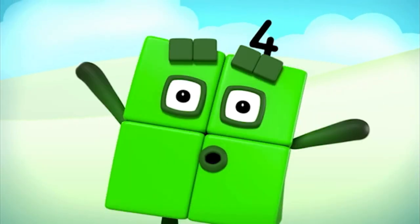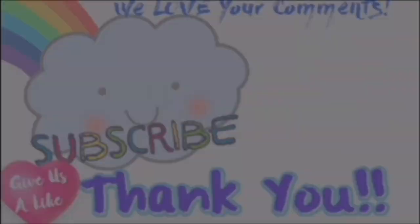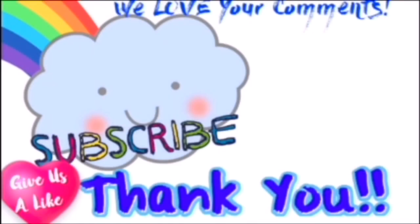One, two, three, four, five, six, seven, eight, nine, ten! One, two, three, four, five, six, seven, nine, ten. One. One. One. One. One. Thank you.